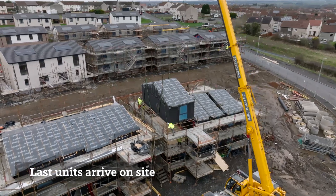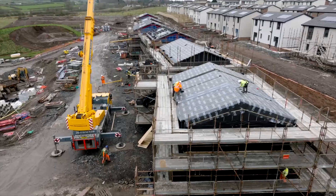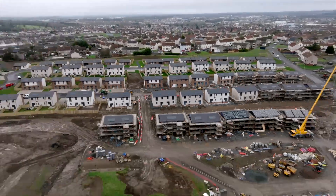From the start, we found the operation to be very impressive — from the modules being produced in the factory, to how those modules were then transported to the site itself, and then once the modules were on site, how the on-site construction activity kicked in.